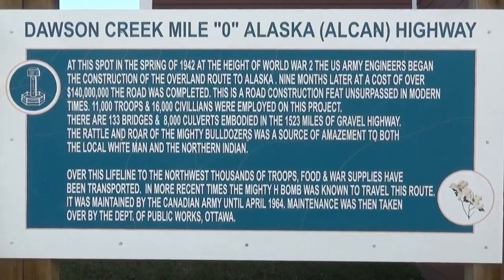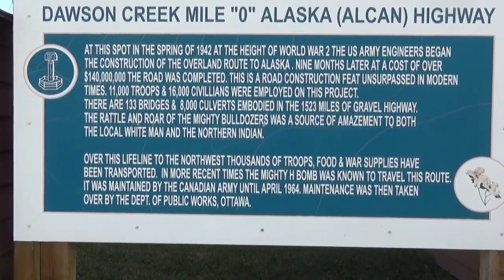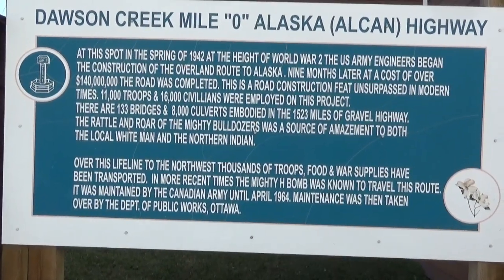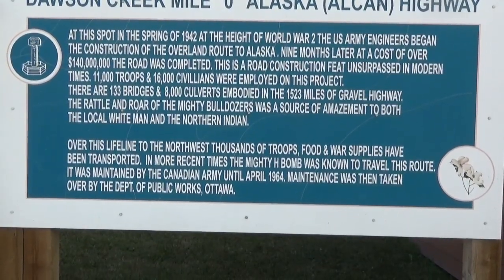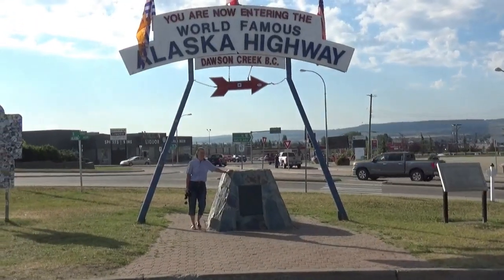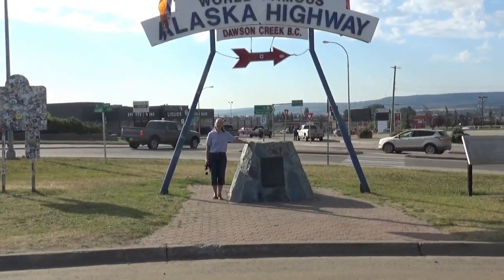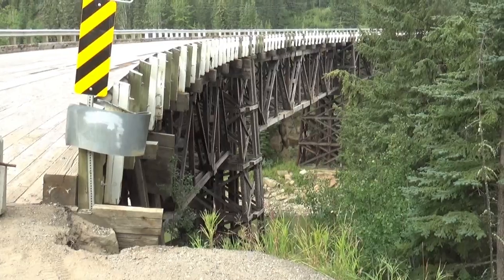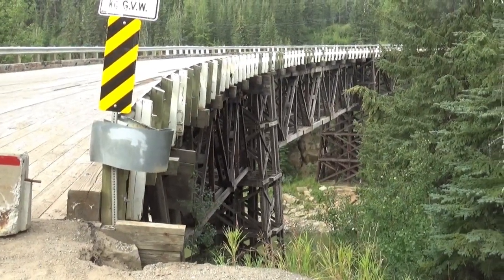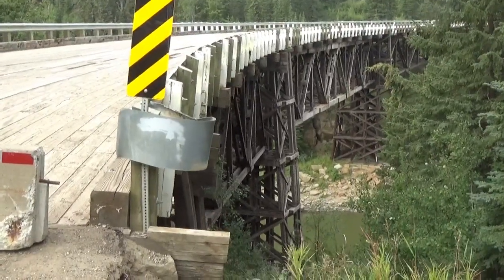This is the spot in Dawson Creek of the Mile Zero Alaska Highway. It says that at this spot in the spring of 1942, at the height of World War II, US Army engineers began the construction of the overland route to Alaska — even though it was in Canada. There is Brenda contemplating our upcoming drive on the Alaskan Highway up to Fort St. John. This appears to be the last wooden bridge still in use up here along the Alaska Highway, though it looks like it is undergoing repair, so there is a detour or something.